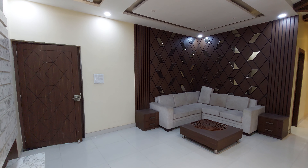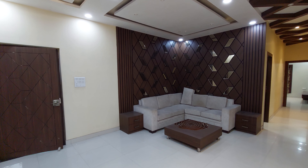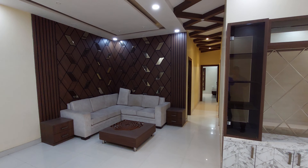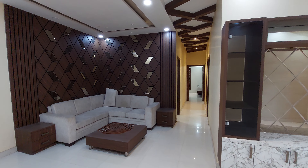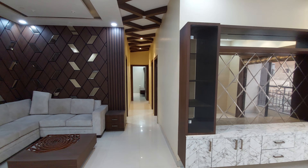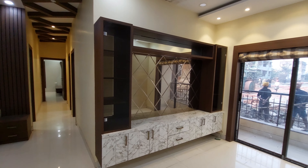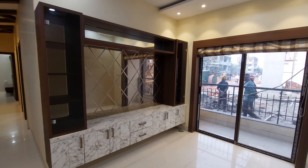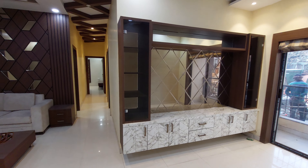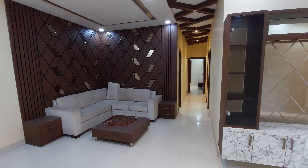Hello everyone, good afternoon and welcome to MG Global. Today we came here at a very renowned project in Kolkata — a central location near Ruby Hospital and Avishikta. This is a sample apartment with a super built-up area or sellable area of around 1480 square feet, and the carpet area is about 1075 square feet.